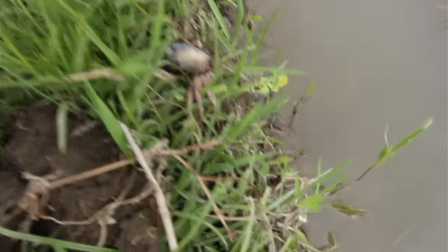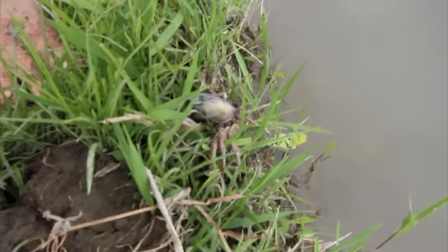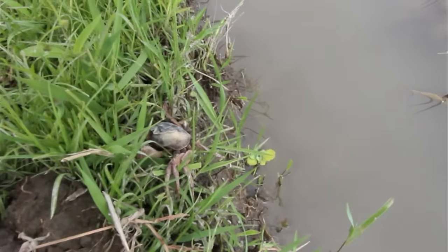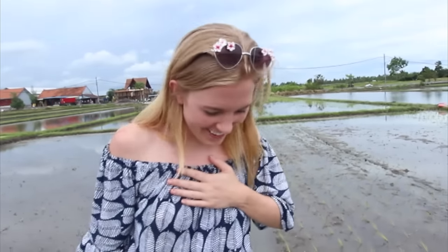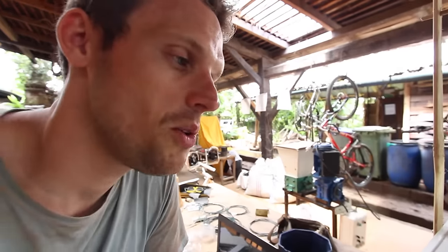Yes, there is a crab — stay still — there is a crab on your foot! Oh my gosh, I think it's a dead crab. I mean, I like crabs but I don't want one on my foot!